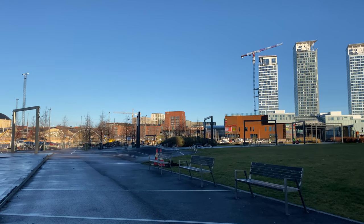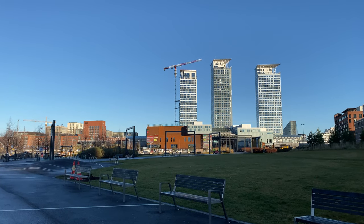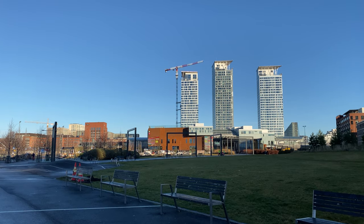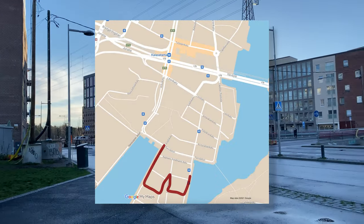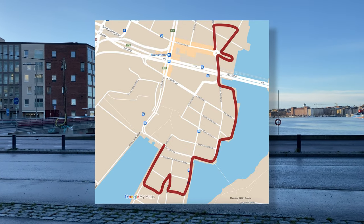We are in Kalasatama. There's the Redi shopping center with the Kalasatama metro station, underground station there as well. And today we're going to walk through the Sompasaari-Kalasatama area and finish this walk back at the shopping center behind me, Redi.